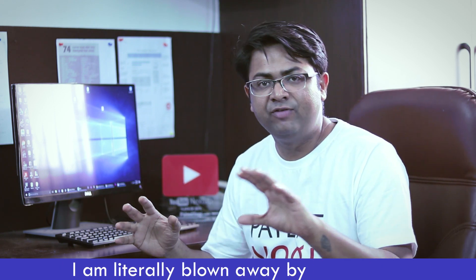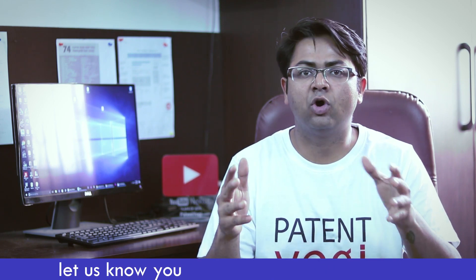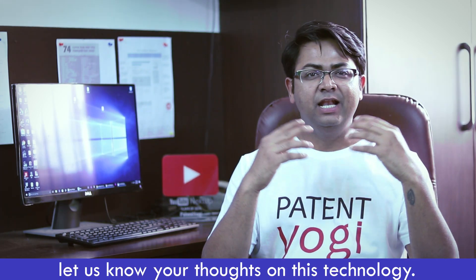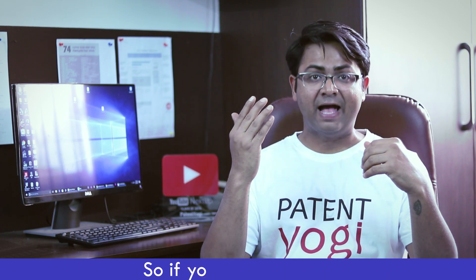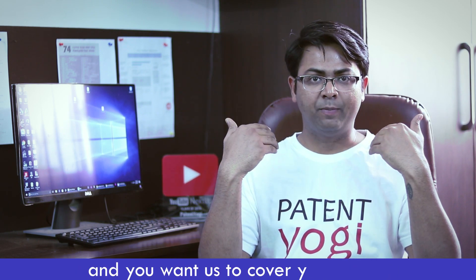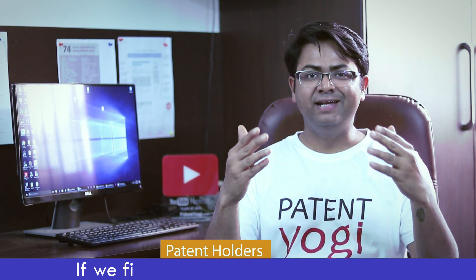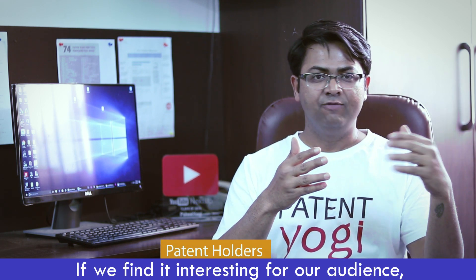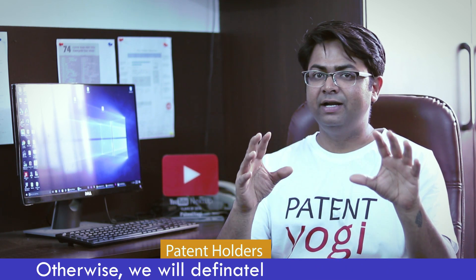I'm literally blown away by this patent. If you feel the same, please do like the video. And in the comments below, let us know your thoughts on this technology. I love to work with inventors and patent holders. So if you have a patent and you want us to cover your patent, please feel free to reach out to us here. If we find it interesting for our audience, we will produce a video on your patent. Otherwise, we will definitely give you a shoutout on our popular Facebook page and other social media channels.